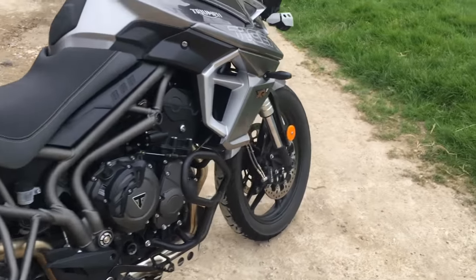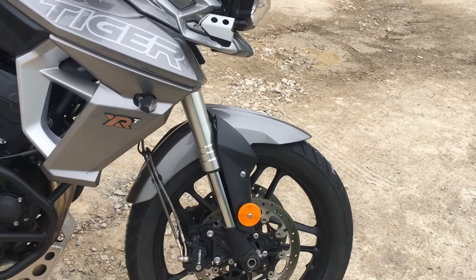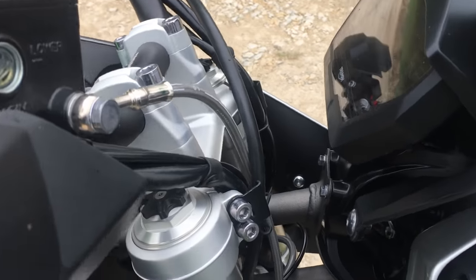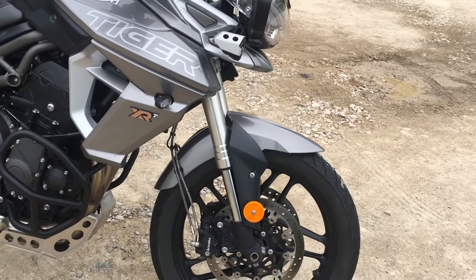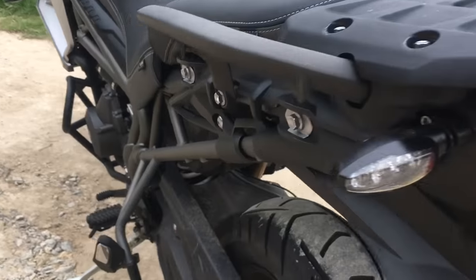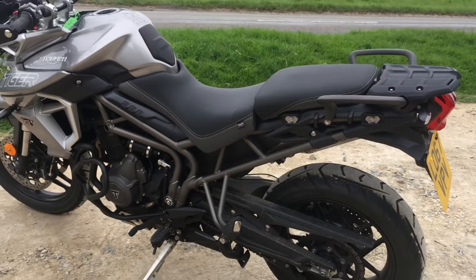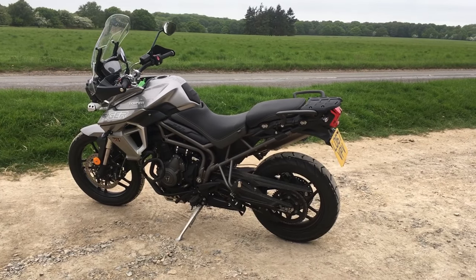Suspension up front is Showa upside-down forks, 43mm, and as you can see from the top of the yokes it's all adjustable — pretty beefy suspension and as I say it rides really nicely. Out back it's a Showa monoshock sitting in there — nothing special to see. This bike needs a clean, but I suppose it is an adventure bike and some people like them dirty. It's playing havoc with my OCD.